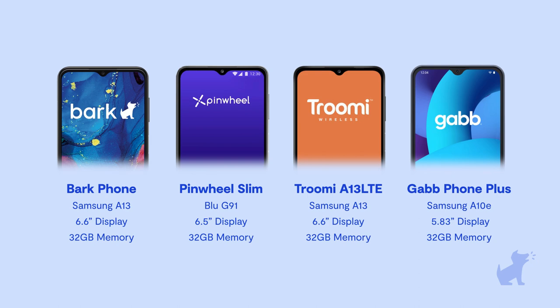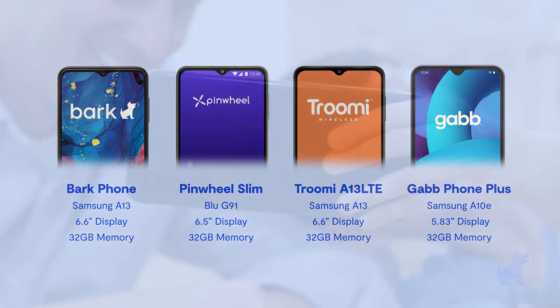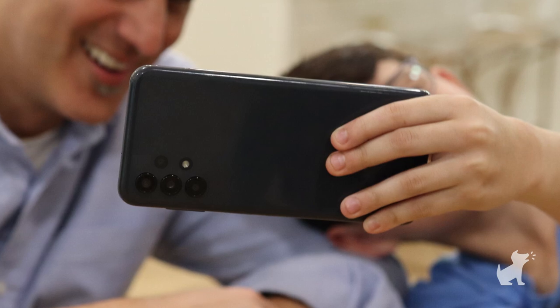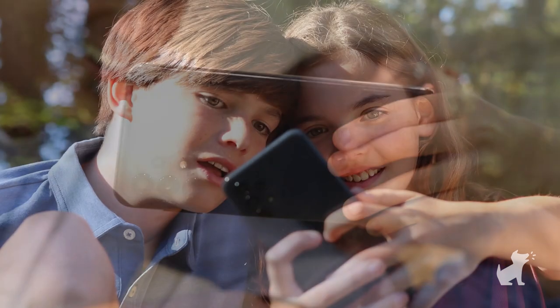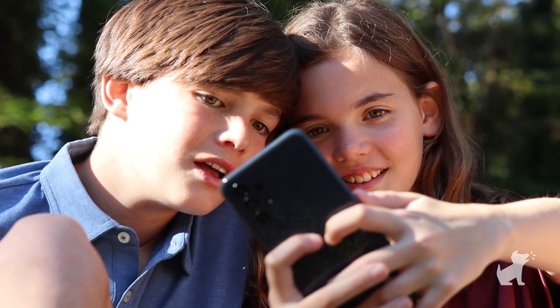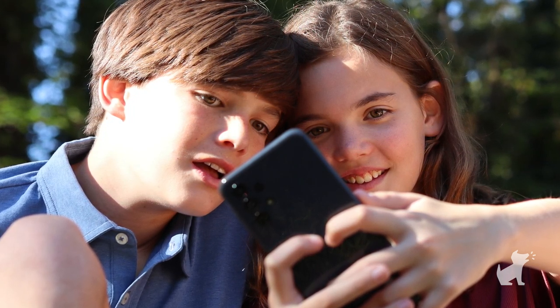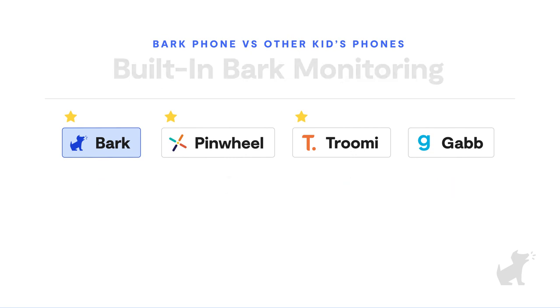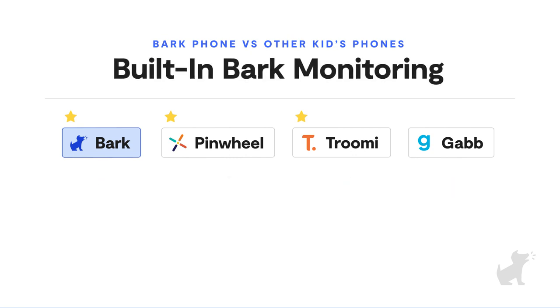Let's dive in. We're going to kick off our comparison with design. Many kids phones come with proprietary branding — why is this important? Because a phone is only as safe as the one a kid will actually use, and kids can spot a so-called kids phone from a mile away. Bark: a regular phone. Trumi: a regular phone. Pinwheel: a regular phone. And Gab comes with Gab branding.